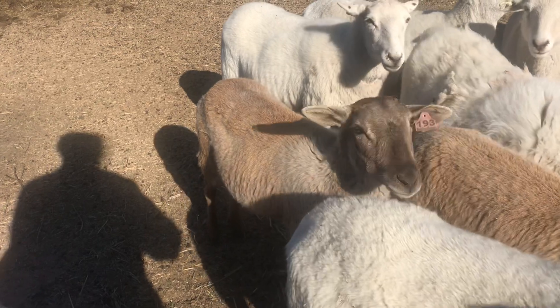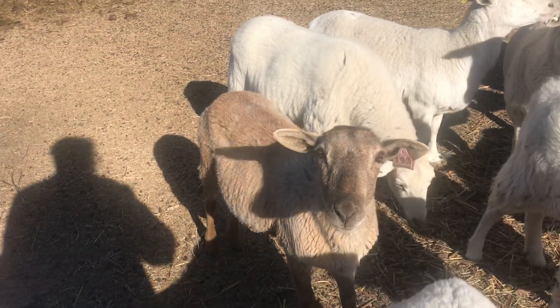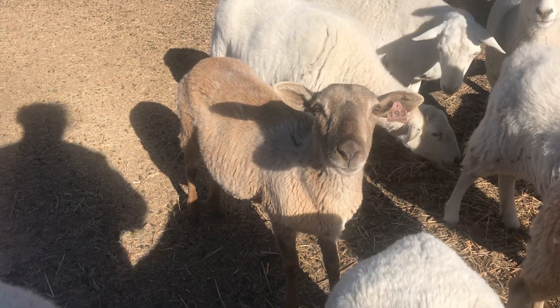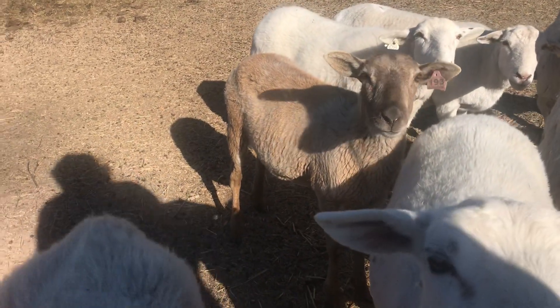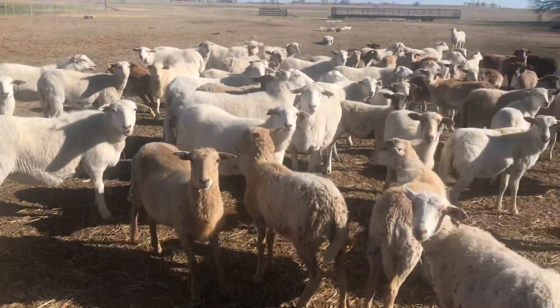They've all been exposed to our Australian White ram. I'm going to guess these Katahdins are probably not bred — the American White might be, but I'm not sure. This 193 is one of them though. She's so pretty; it's so painful because we just need to buy some more hay.